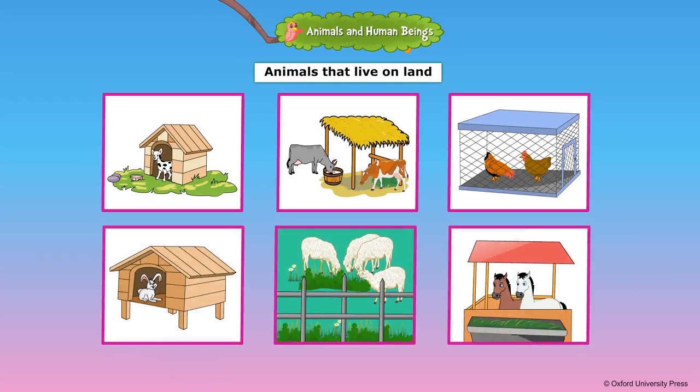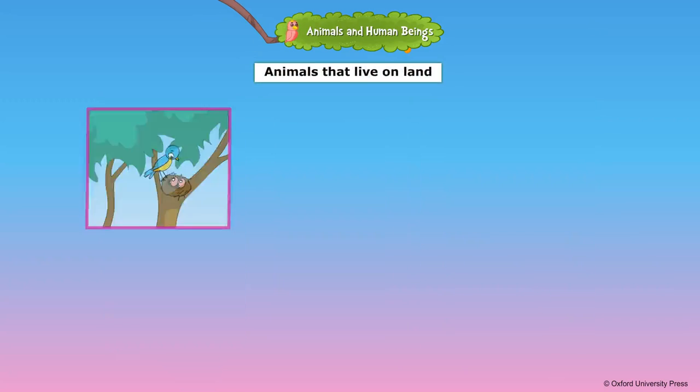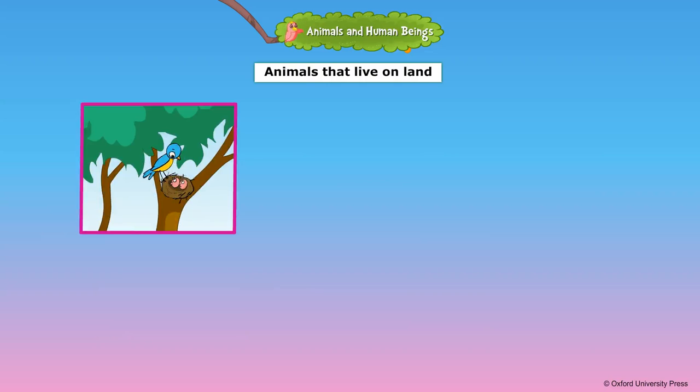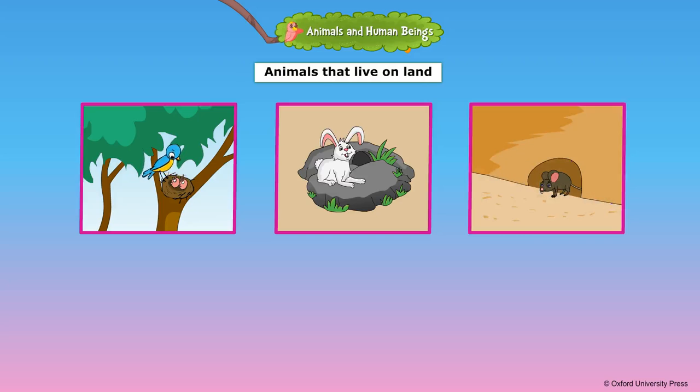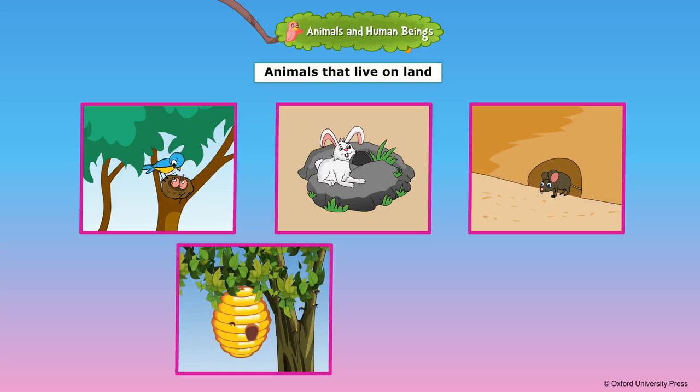Horses are kept in a stable. Some animals can make their homes out of natural things. Birds build nests on trees. Rabbits make burrows under the ground. Rats and snakes dig holes in the ground. Insects such as bees make hives and ants build anthills out of sand.